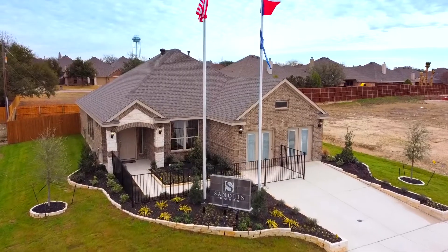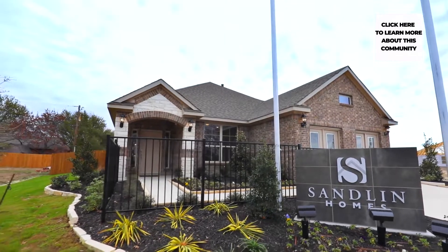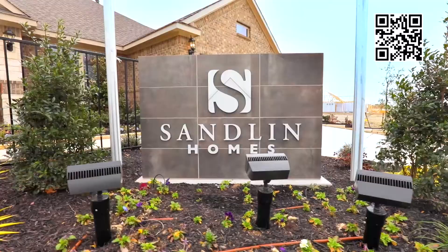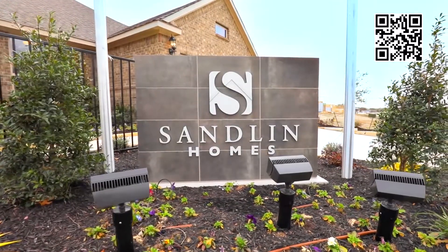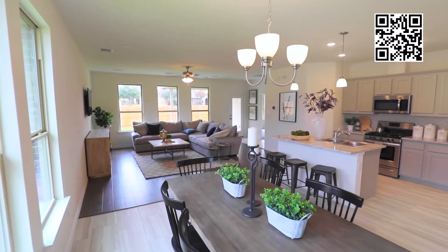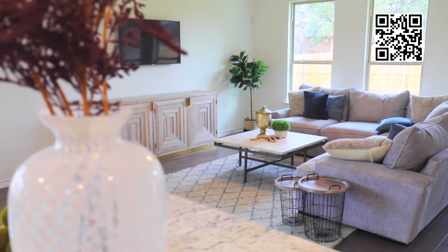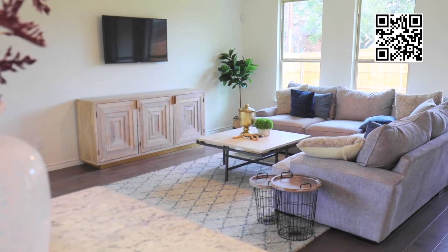Welcome to Sandlin Homes at Palomino Estates in Benbrook, with easy access to I-30, 820, and 183, and only 15 minutes from downtown Fort Worth. Palomino Estates is the perfect community for your family. In this scenic Benbrook location, Palomino Estates offers 35 large lots that focus on privacy.